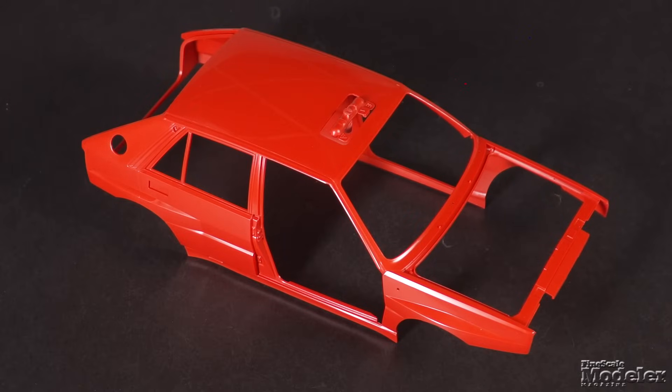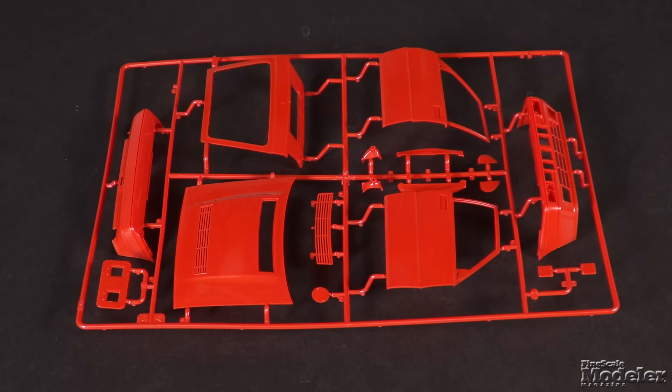The real thing isn't especially big, but in 1/12 scale, the model will be more than a foot long. The body shell has good lines and detail, and the doors, hood, hatchback, roof hatch and bumpers are separate and poseable.